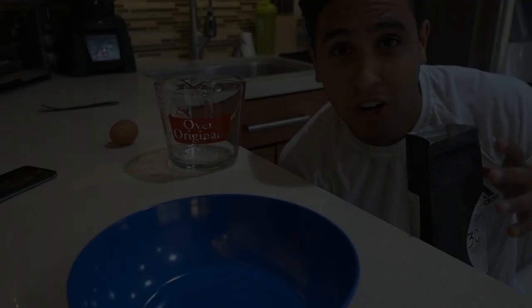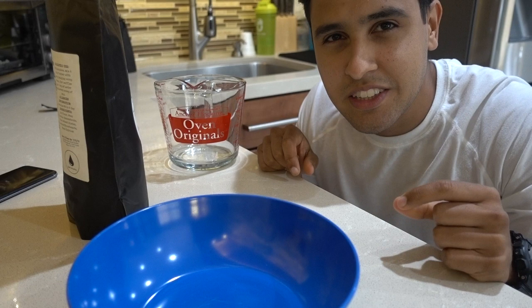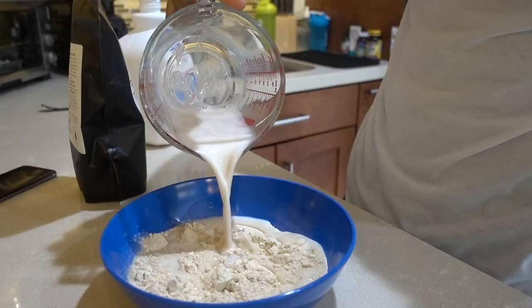Now let's actually get into cooking the pancakes and eating them — I've never actually tried them, so you guys will see my raw reaction. Right off the bat I can tell you guys that the smell of the mix smells really, really good; it has a cinnamon hint to it. According to the guys at Foros Nutrition, they told me to mix one cup of mix with about three-fourths of a cup of almond milk and to add one egg.